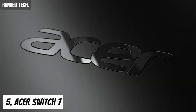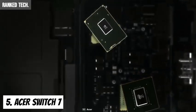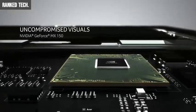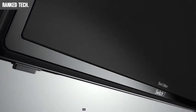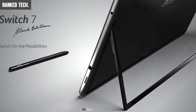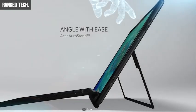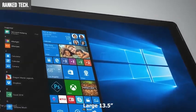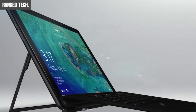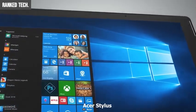The Acer Switch 7 Black Edition is the world's first 2-in-1 PC equipped with an 8th-generation Intel Core i7 processor and Nvidia discrete graphics, making it ideal for intensive tasks, dynamic creations, and super-fast streaming. The Acer Switch 7 Black Edition features a black metal case with very good build quality and a silver stripe accent. The large 13.5-inch 2256 by 1504 IPS wide-viewing display delivers vibrant images with incredible precision for a great writing and touch experience.